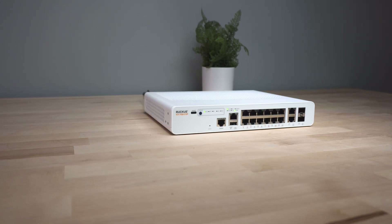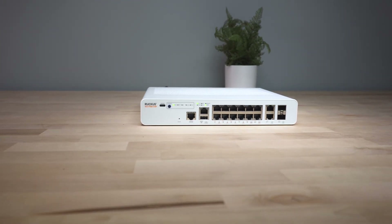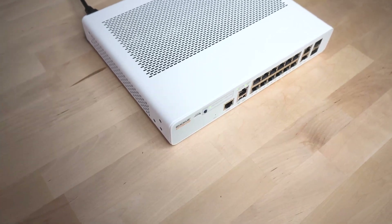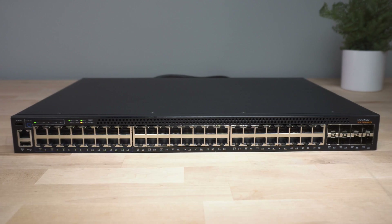The ICX7150 series of switches are purpose-built, enterprise-level, access layer switches. They are available in compact 8-port configurations up to standard 48-port units with multiple options for PoE power.